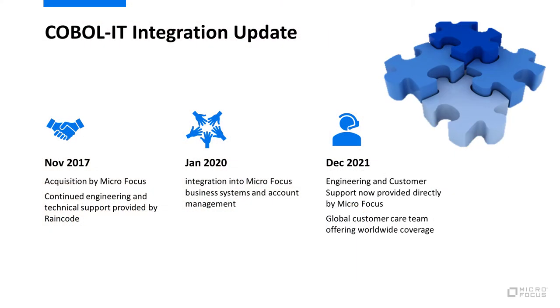COBOL IT is an open-source-based modernization toolset predominantly targeting Intel platforms. It offers modern development within the Eclipse IDE. In 2017, Microfocus acquired COBOL IT and has been integrating it as a standard product line within the COBOL portfolio, where it sits alongside other leading COBOL toolsets such as Visual COBOL and AccuCOBOL. More recently, Microfocus has integrated product engineering and customer support, as well as software delivery, wholly within Microfocus, significantly extending our product investment in support of the COBOL IT community.